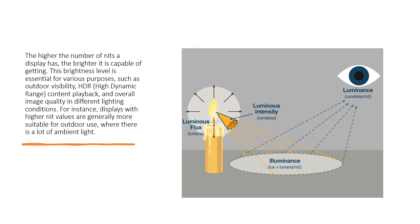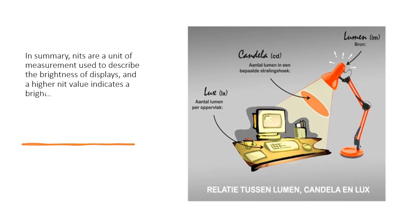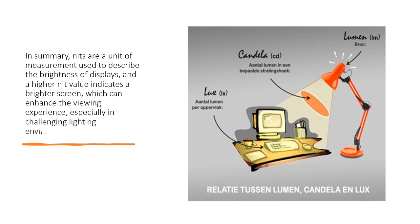Displays with higher nit values are generally more suitable for outdoor use, where there is a lot of ambient light. In summary, nits are a unit of measurement used to describe the brightness of displays, and a higher nit value indicates a brighter screen, which can enhance the viewing experience, especially in challenging lighting environments.